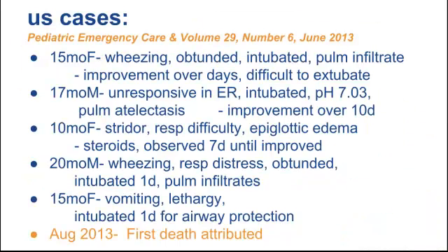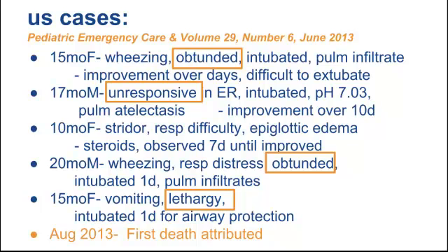The US published case studies in 2013 from the emergency medicine world, and these are scary. Kids have been intubated pretty immediately with a lot of altered mental status. The intubations were due to failure to protect the airway, stridor, airway edema, and pulmonary infiltrates. All these kids had altered mental status — they became obtunded, unresponsive, and lethargic, all within a couple of hours. Many intubations took place in the field by paramedics or within a couple of hours in the ER. And there has now been documented the first death in August 2013 attributed to a detergent pod ingestion.